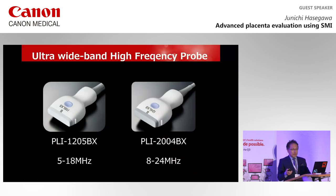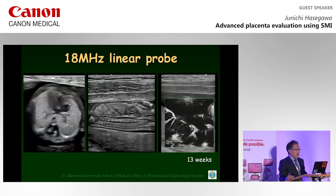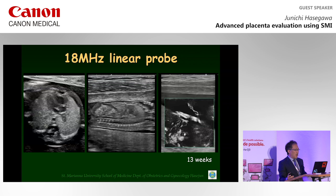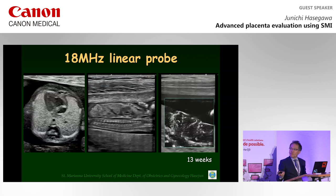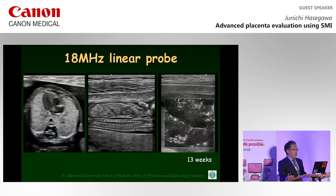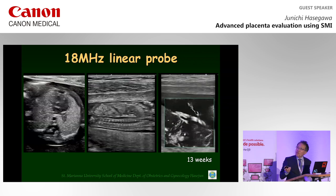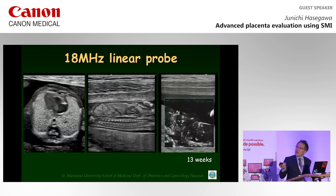Next, I would like to introduce an ultra-wideband high-frequency probe at 18 MHz and 24 MHz. These are pictures of early fetal vessels using an 18 MHz linear probe. Very small structures can be investigated.